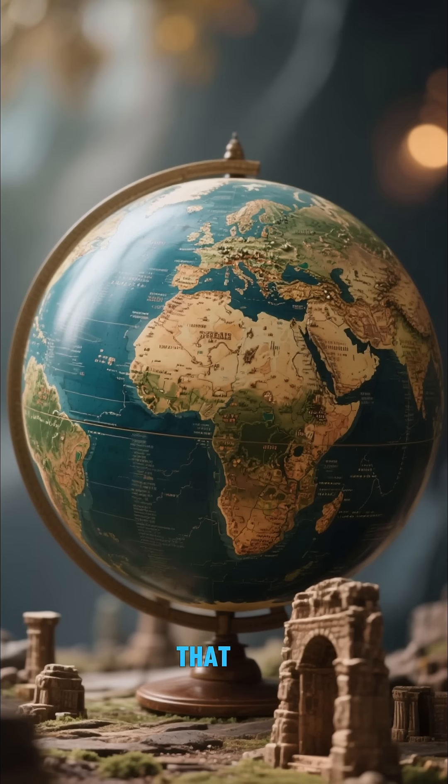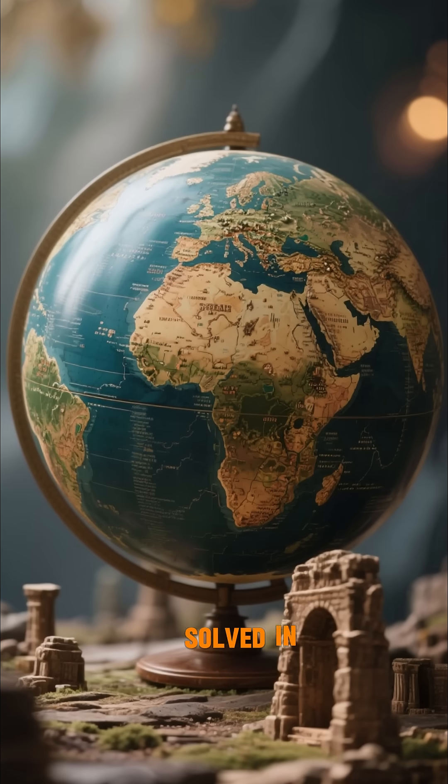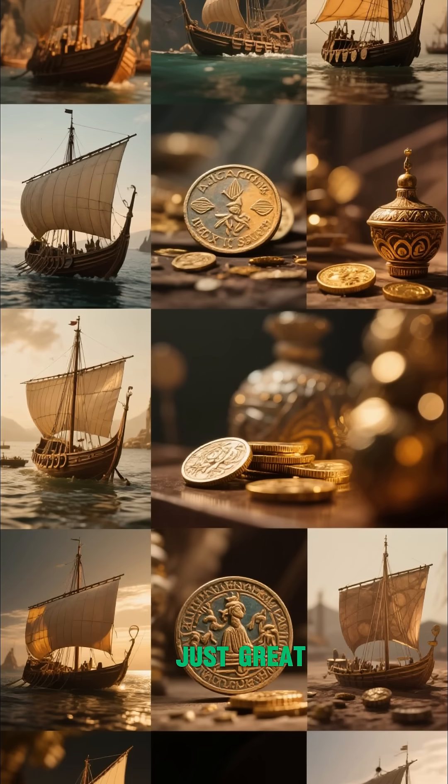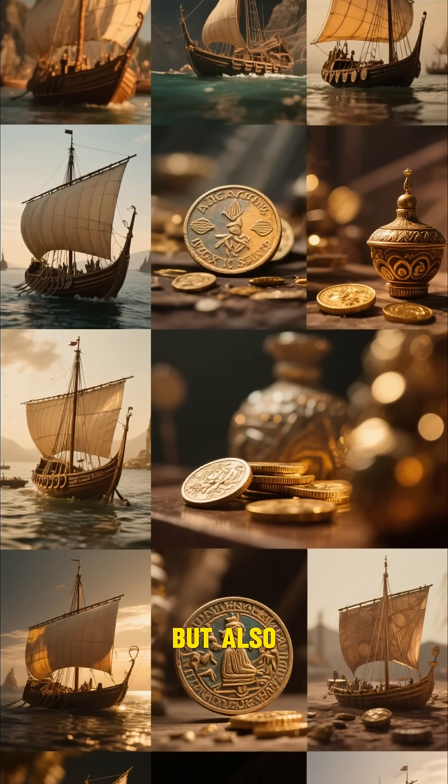This is a reminder that there are still many mysteries to be solved in our world. And it's also a reminder that the Phoenicians were not just great shipbuilders, but also great treasure builders.